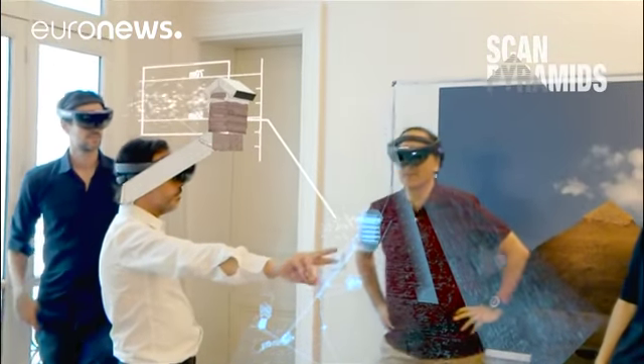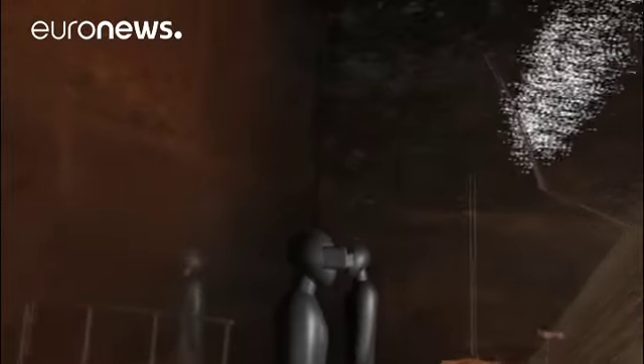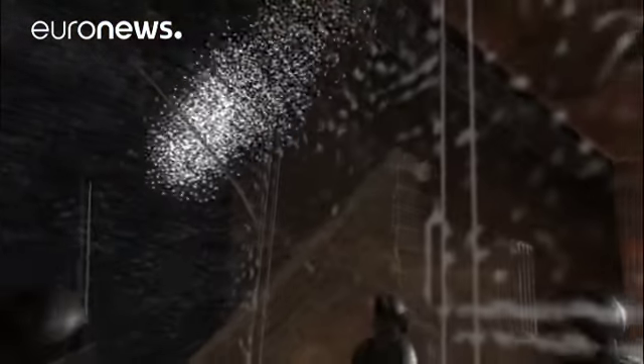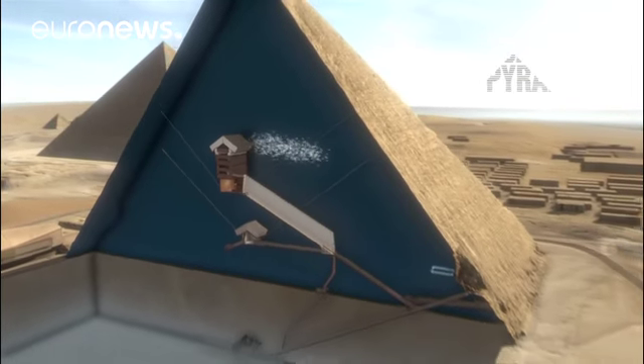While partly designed as a fun experience, the project also allows researchers to improve investigative technologies. Recently they used an imaging method based on cosmic rays to penetrate hundreds of meters through stone. It led to the announcement earlier this month of the discovery of a mysterious space deep inside Egypt's largest and oldest pyramid.